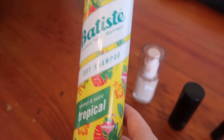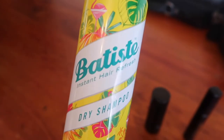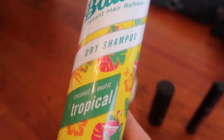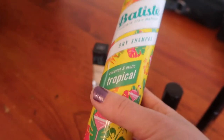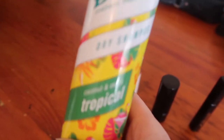This is really my favourite dry shampoo. I use this in between washes and it's the Batiste — it says instant hair refresher, and it's tropical so it smells amazing. Not only can you buy this at a pharmacy, you can also buy it at any supermarket like Woolies or Coles. I absolutely love it.